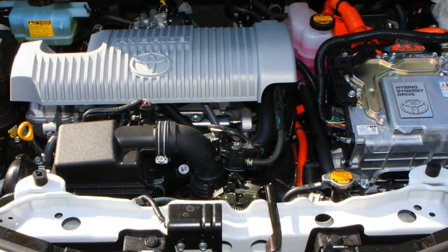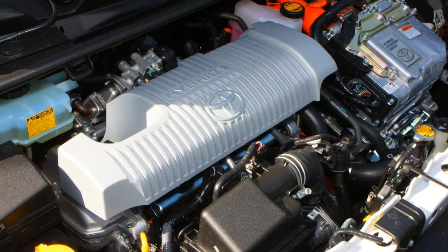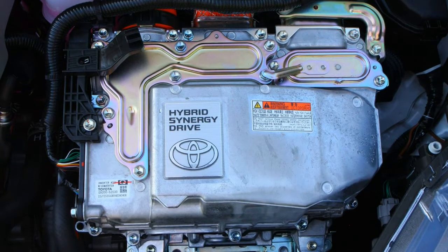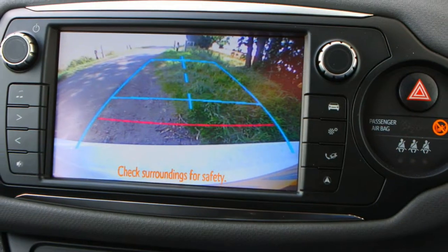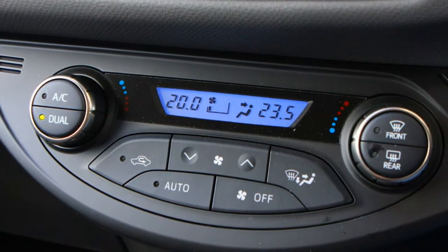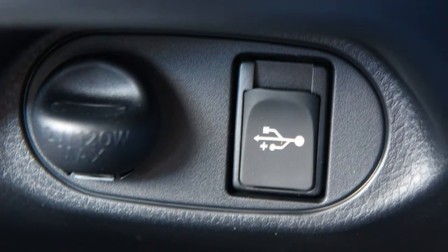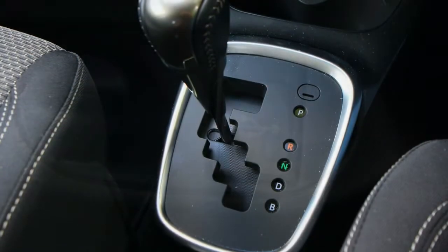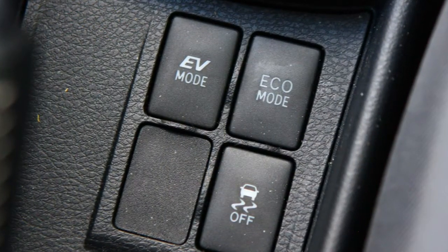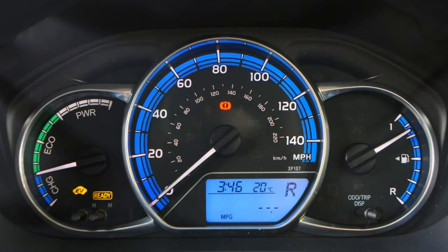When crash tested by independent safety experts Euro NCAP, the Toyota Yaris was awarded a 5-star rating. Important things have improved further since then, not least with the standardisation of the Toyota Safety Sense package from the 2017 facelift. The Yaris was subsequently reassessed and maintained its 5-star status despite a more rigorous test. Every car now provides an active safety suite with a pre-collision system with autonomous emergency braking, lane departure warning, automatic main beam and — on models above the entry-level Active grade — traffic sign assist.